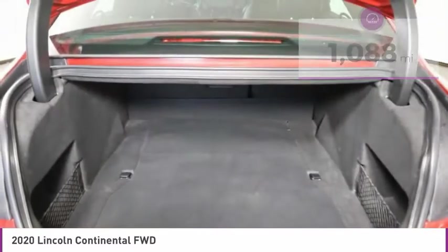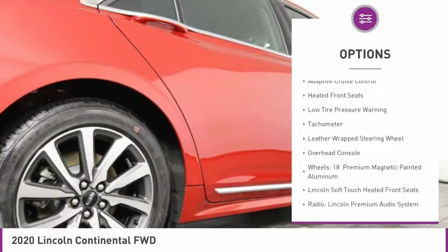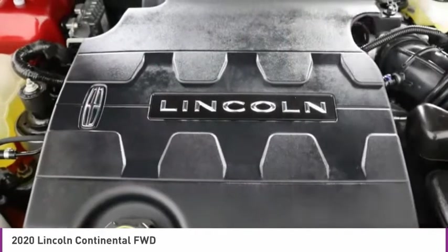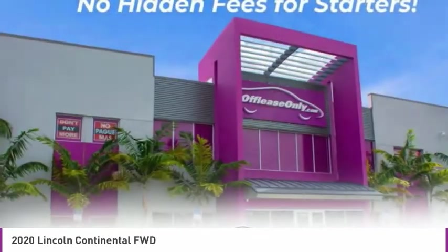Here are some of this vehicle's great options: electronic stability control, alloy wheels, brake assist, four-wheel disc brakes, adaptive cruise control, heated front seats, low tire pressure warning, tachometer, leather-wrapped steering wheel, and overhead console.